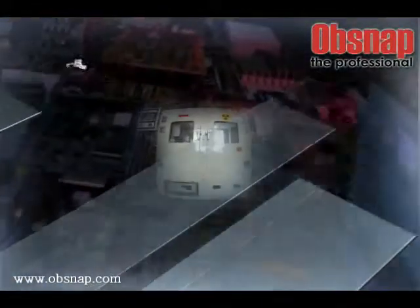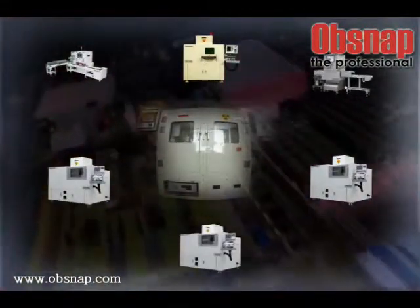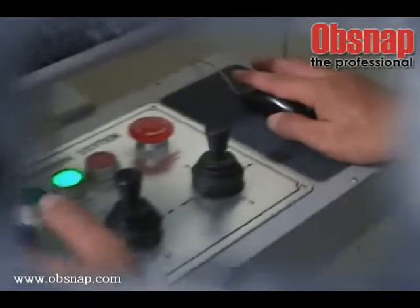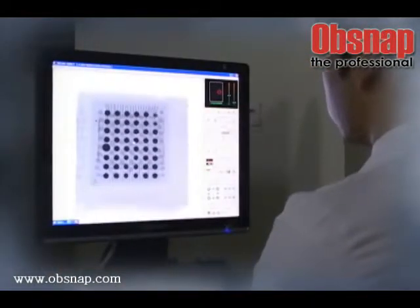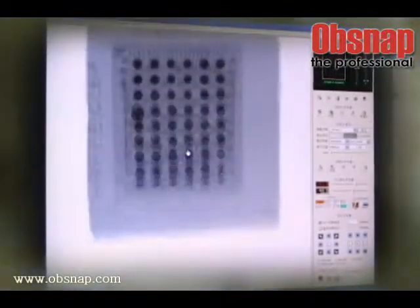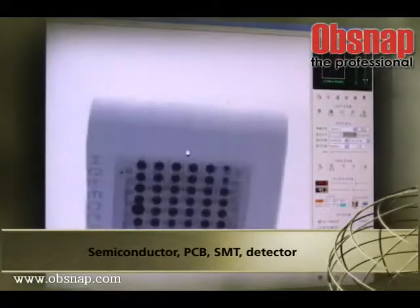All X-ray Inspection Systems from Java are certified by the Korea Institute of Nuclear Safety. They are the world's best in terms of detection capability, ensuring the highest safety and security rating among the products in their sector.